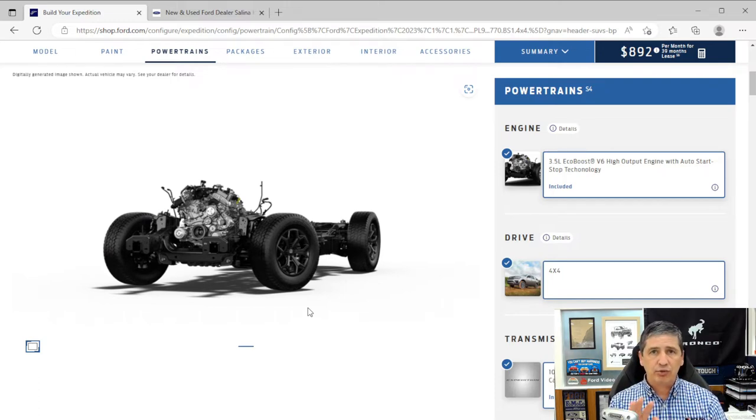Trail turn assist locks the inside rear wheel when you're making a tight turn on a trail with limited room, making it easier to navigate — something we've seen on the Bronco, now also on the Timberline Expedition. Hill descent control helps you going down hills, and hill start assist holds the vehicle so you can smoothly transfer from brake to accelerator. Electronic power-assist steering (EPAS) stiffens at highway speeds and lightens for parking.